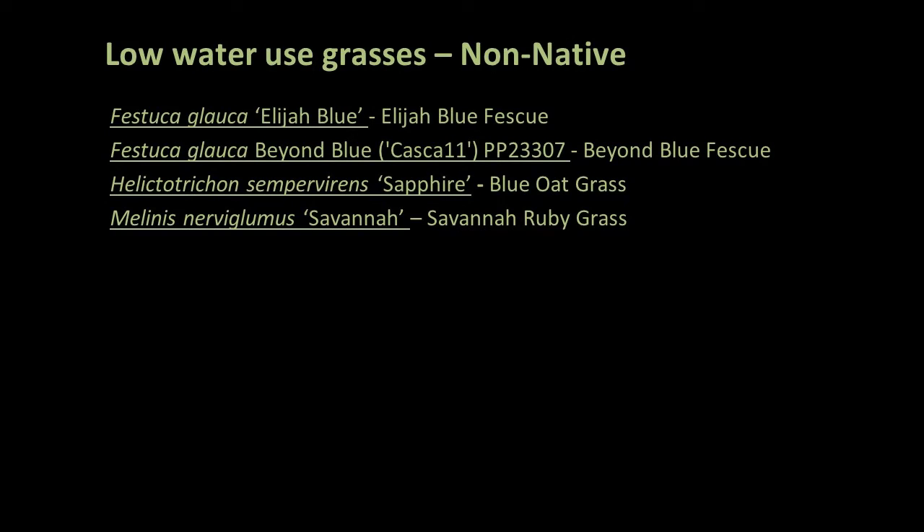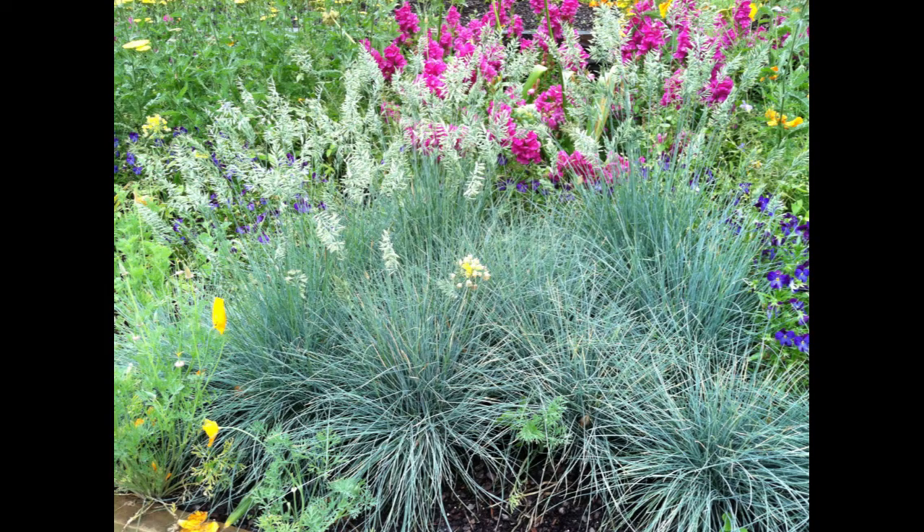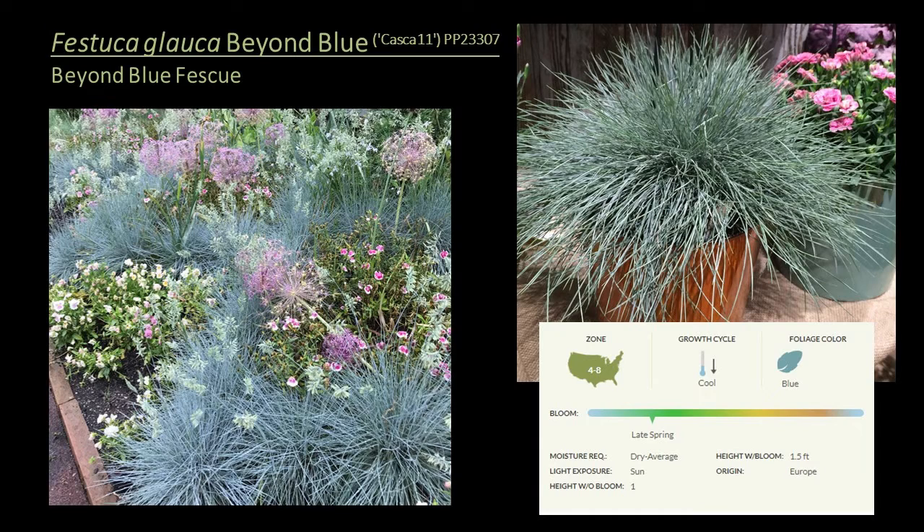Moving on to low water use grasses, we've got four non-native selections — not surprisingly, three are Mediterranean plants and one is from Africa. Festuca glauca 'Elijah Blue' is a landscape and industry stalwart — a cool season grass hardy to zone 4, excellent for the ground cover layer as it lends itself to mass plantings. It grows in a tight clump less than a foot tall and highlights its striking color with inflorescences that emerge in June. In the summertime in the south, this plant can suffer and die back, so it does better in cooler climates and the mountains of North Carolina. It's outstanding in a container and provides a bright accent in perennial borders.